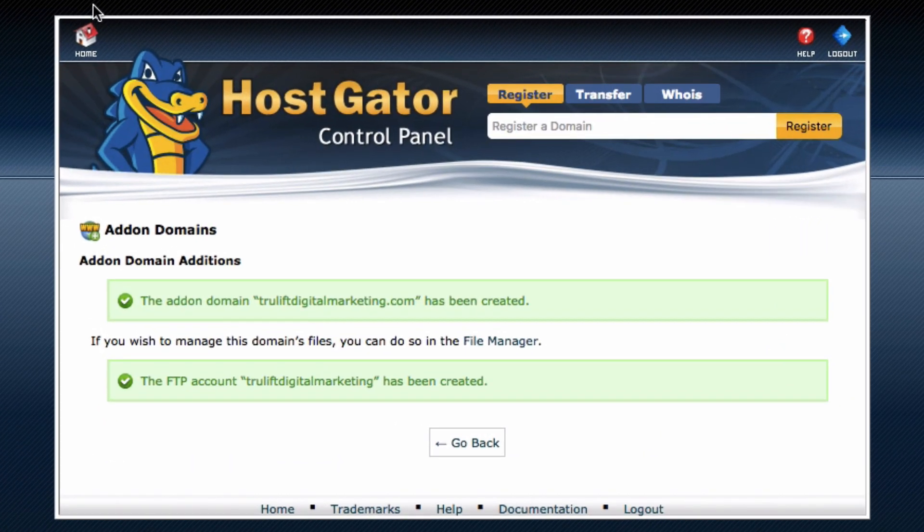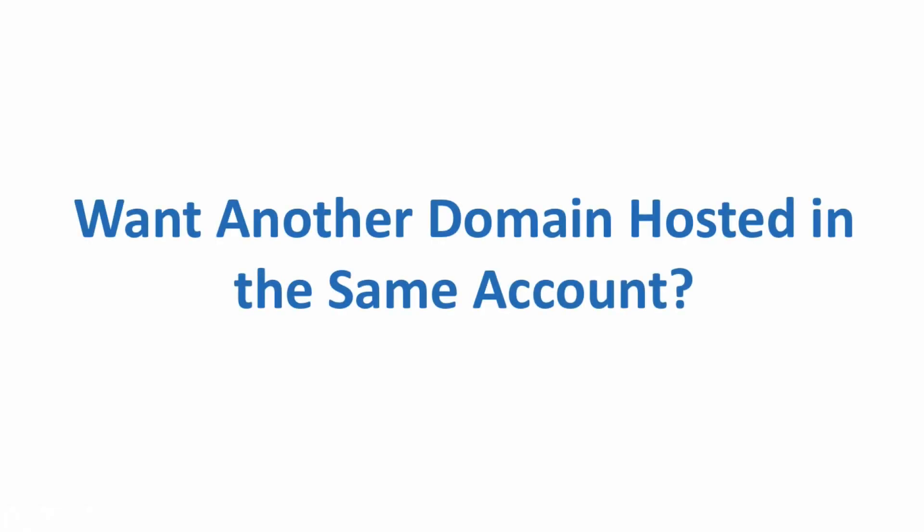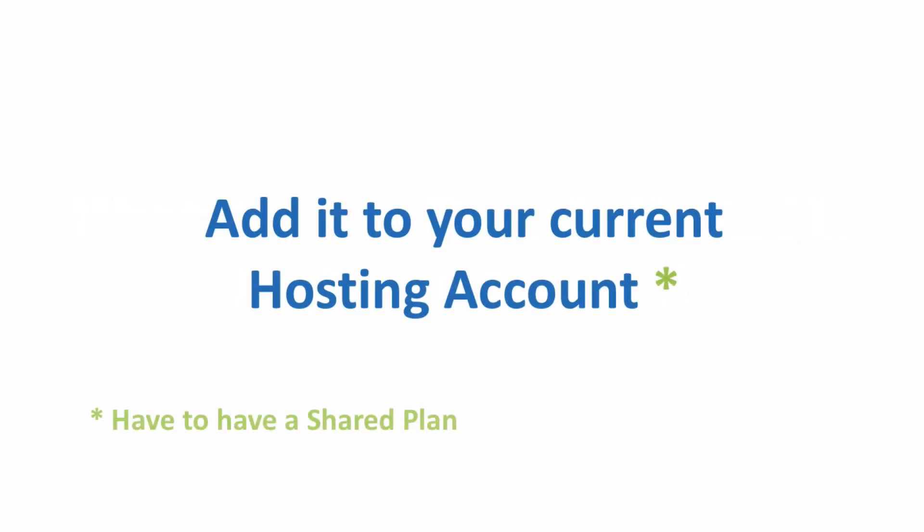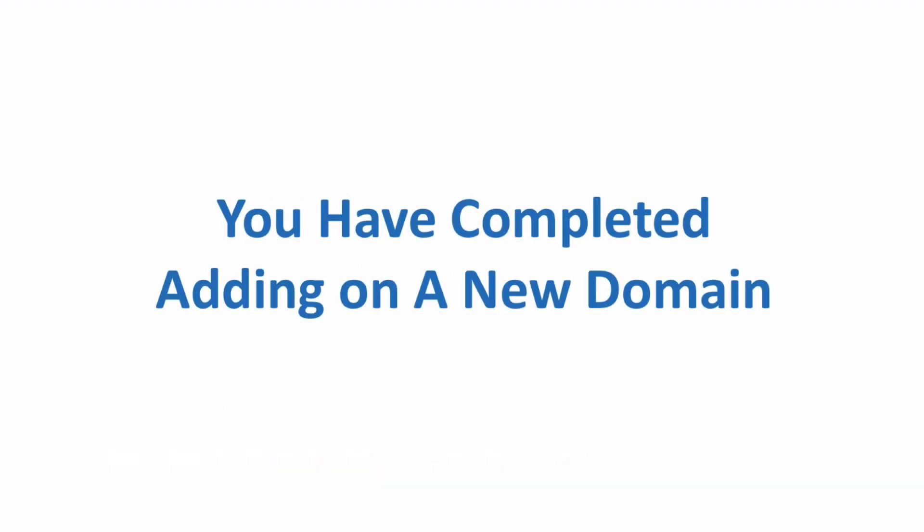The add-on domain truliftdigitalmarketing.com has been created along with the FTP account for that domain. Note that since this was originally done using Hostgator's old user interface, your screen may look slightly different but should have the same message. So now you know: if you ever have another domain you want hosted, you don't need a separate Hostgator account — you can just add it to your current account, provided you have at least a shared plan like the Baby plan.